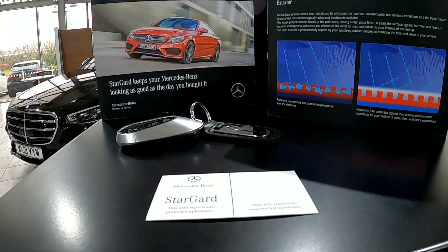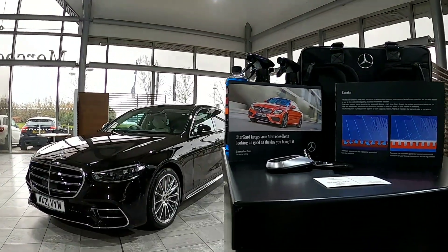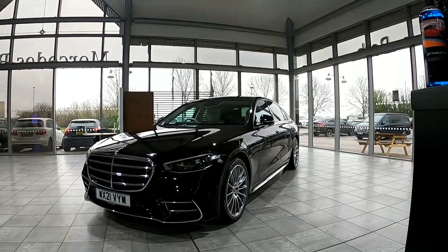As part of each protection package you will also be supplied with a Stargard aftercare kit which will help you to keep your Mercedes-Benz in showroom condition.